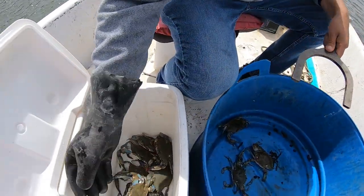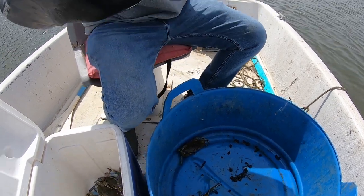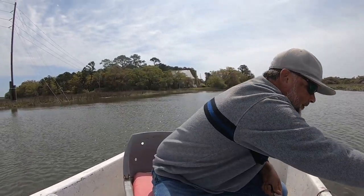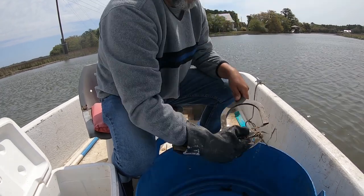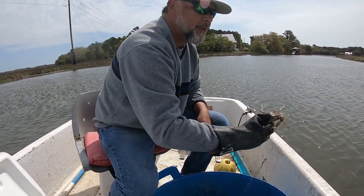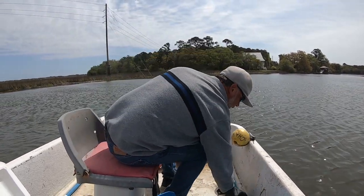There's a keeper! He's barely missing — not a keeper. How about this one? No, again not a keeper. So we added one more crab to the cooler.